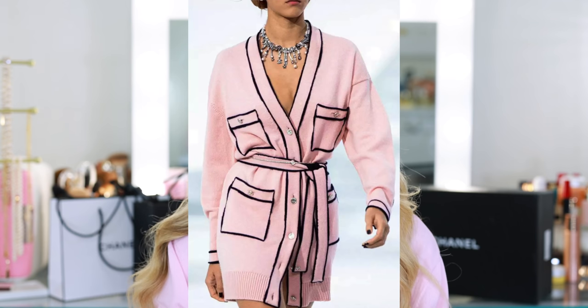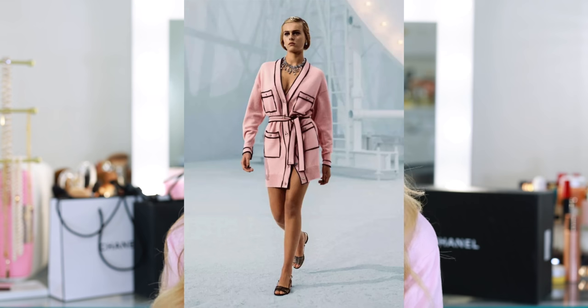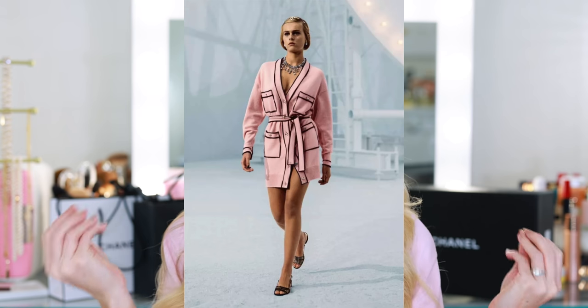It's a really nice, very lightweight knit material, baby pink with black trim, gold buttons down the center, and a belt. It has two faux pockets at the top, and it looks nearly identical to one of the Chanel cardigan dresses from the spring 2020 runway show. I loved that entire collection — so much baby pink.